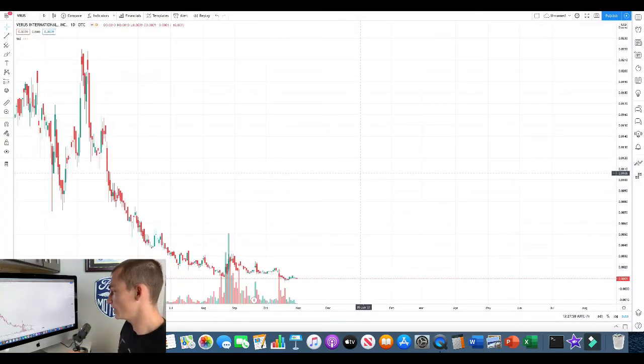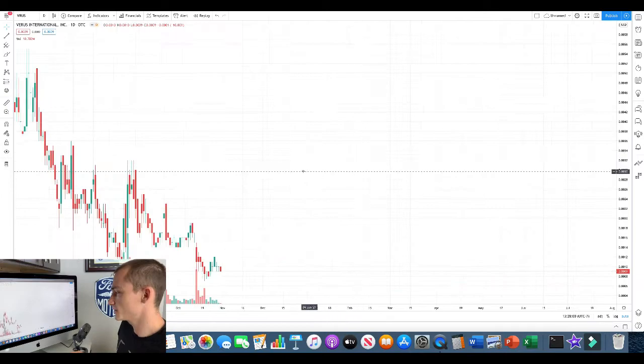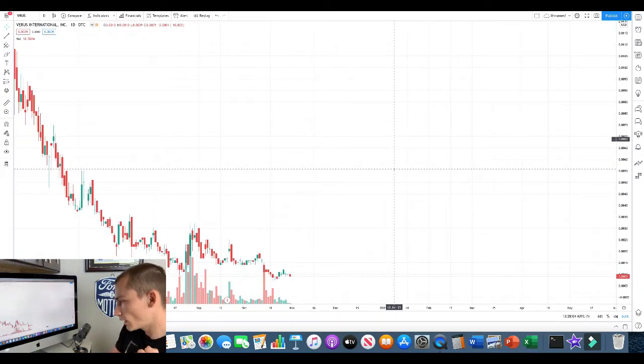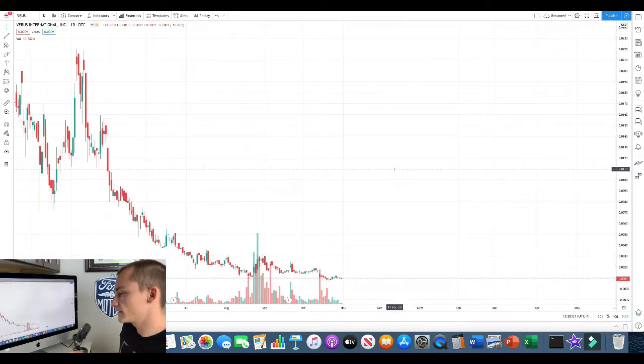So the next one is VRUS — Varus International Foods. There's a daily chart. This is not one that I think is necessarily destined to explode this week. None of them jump off the page at me like 'wow, these are gonna go crazy,' but they are there — there are some decent setups that should be able to get some decent gains.